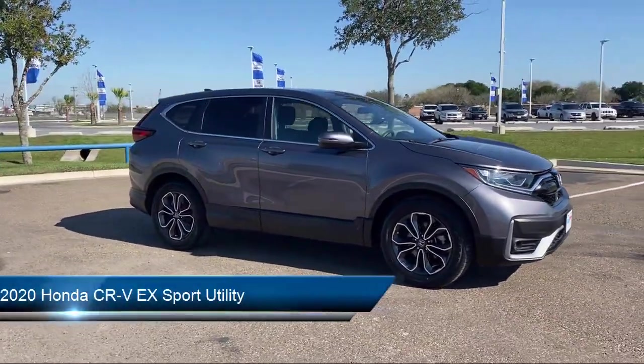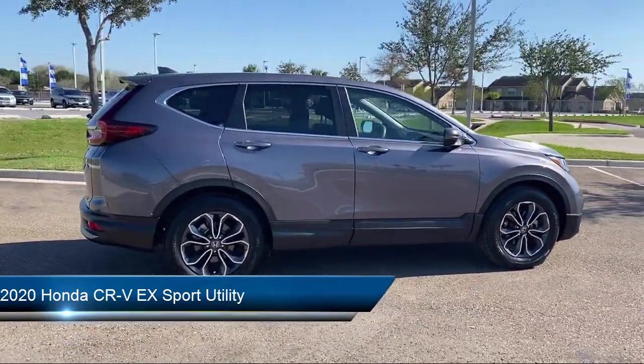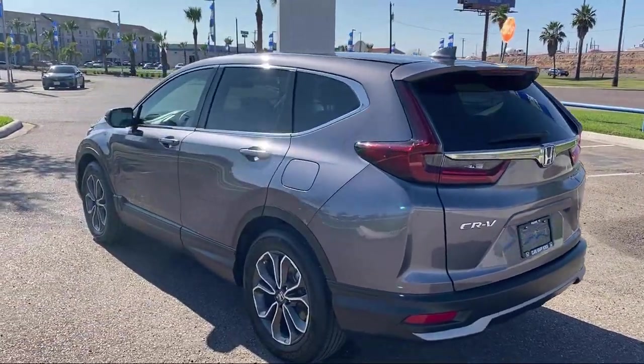This vehicle comes equipped with Auto High Beam Headlamp Control, Outside Temperature Display, Keyless Entry, Apple CarPlay and Android Auto, and Sirius XM Satellite Radio, as well as a Rear View Camera.